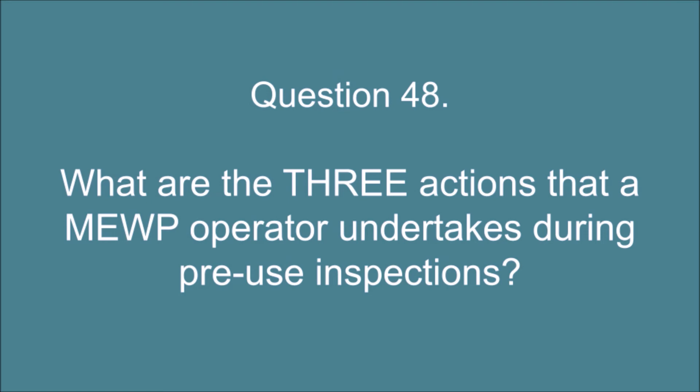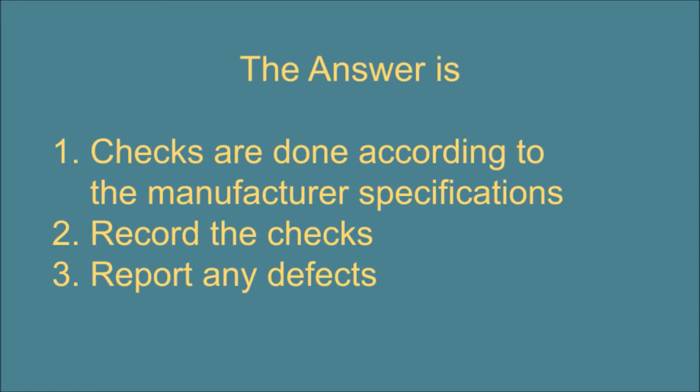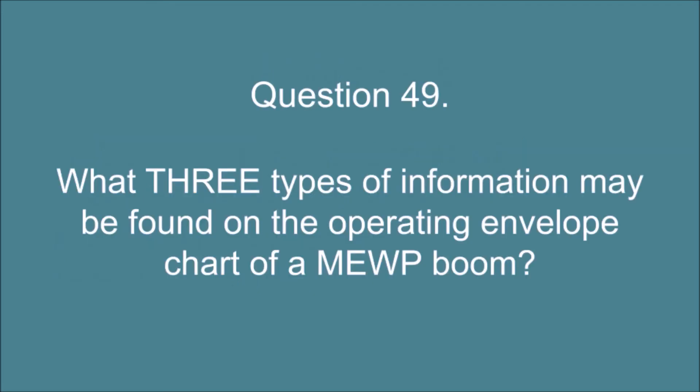Question 48. What are the three actions that a MEWP operator undertakes during pre-use inspections? The answer is: 1. Checks are done according to the manufacturer specifications. 2. Record the checks. 3. Report any defects.